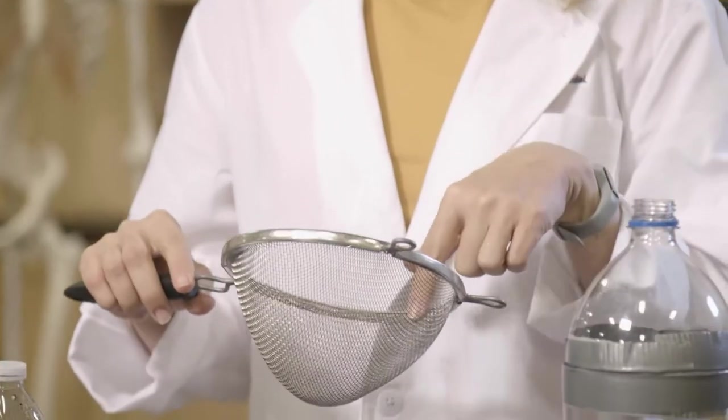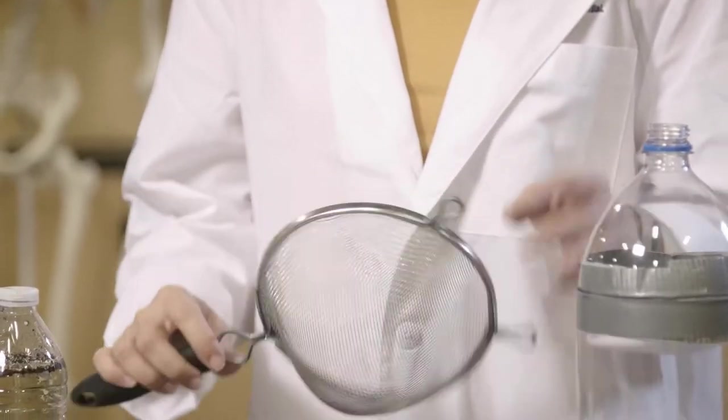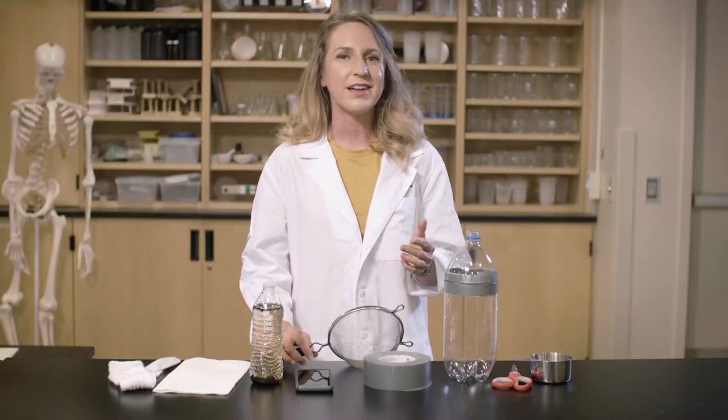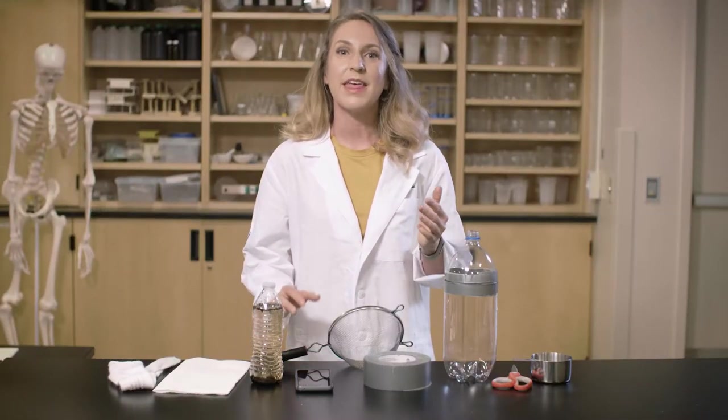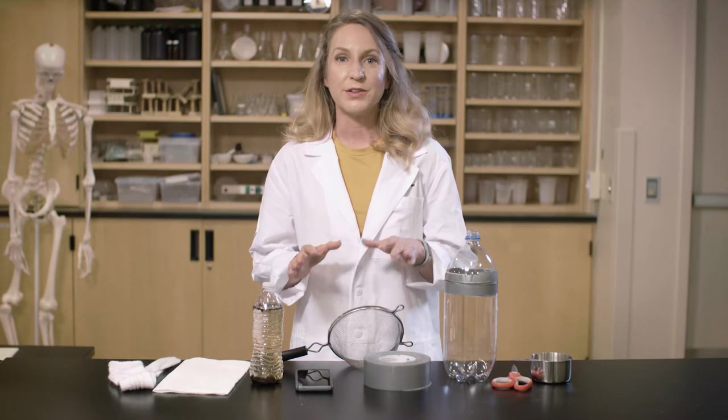Now it's our turn to think like scientists to learn more about water filtration. When I was cooking spaghetti last night, I noticed that I have a kitchen tool that acts like a filter. When I poured my cooked noodles into this strainer, the tiny holes let the water pass through, but not the noodles. That makes me wonder: how can I build a super strainer that would remove even smaller particles from water, like dirt? You're going to investigate which materials you have around the house that make the best filters.